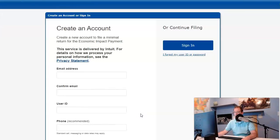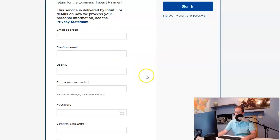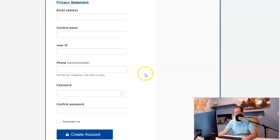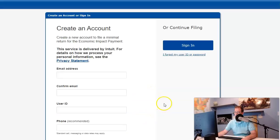Just click on the 'Get Started' page and it's going to say 'create an account' — create a new account to file a minimal return for the economic impact payment. Basically, you just need some simple information: your email, confirm it, a user ID that you come up with, your phone number, a password, confirm your password, and create your account. Once you create your account, you'll be able to go in and do your simple free file.